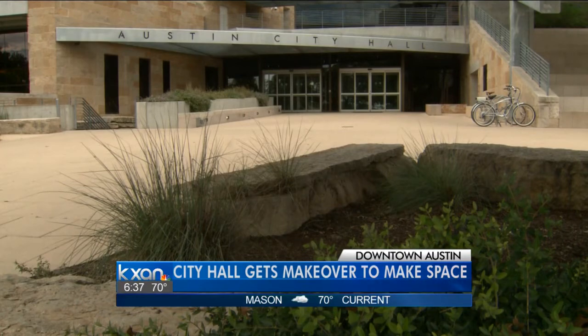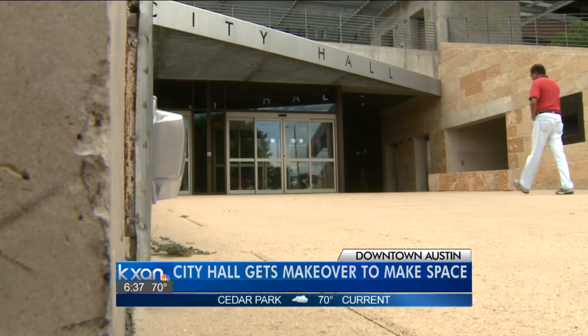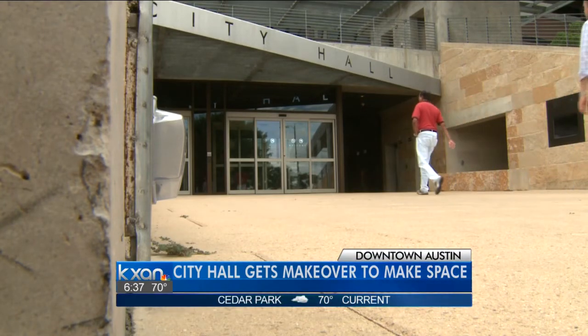When it comes to the city council chambers, construction will start in two months, and that will force city council meetings to move to the Travis County Commissioner's Court in August for a couple of months.